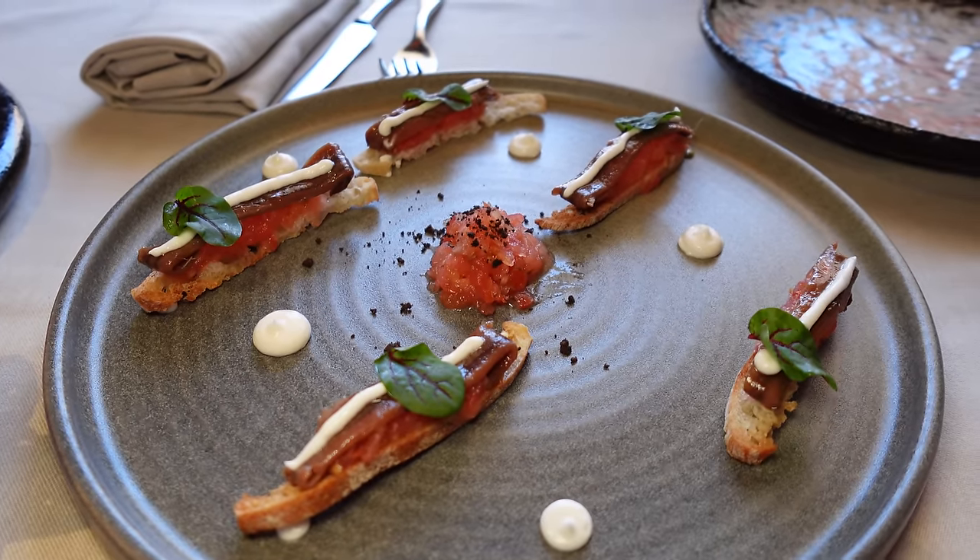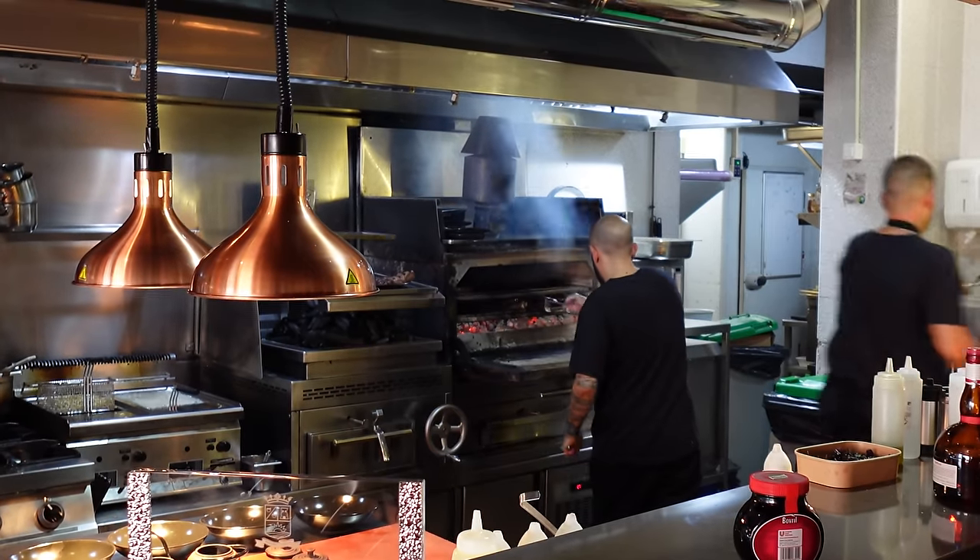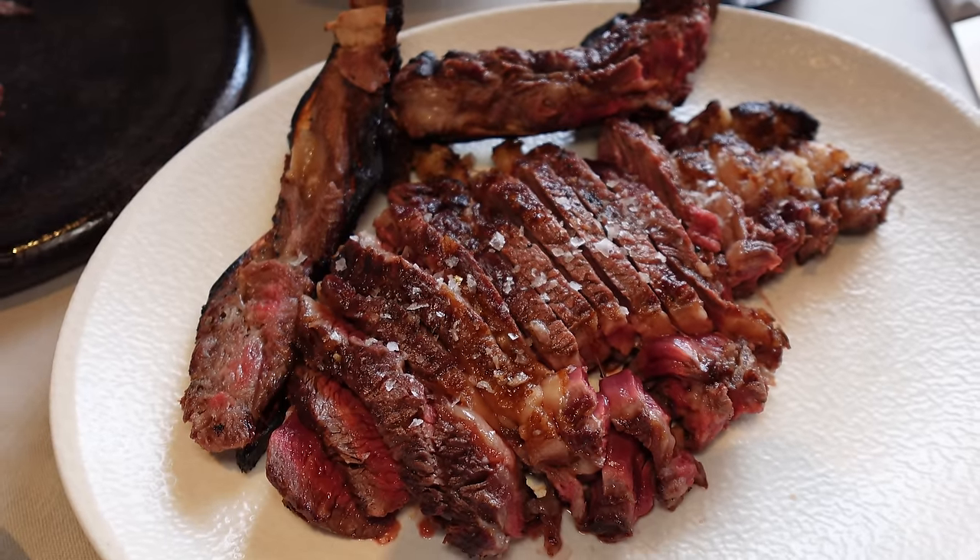These are Cantabrian anchovies with tomato on bread, with some white sauce. Fresh - it's like €25. I love little anchovies - these are much better than anything from a supermarket deli counter. We came for the steak, so we got it - a Prime Galician Ribeye on the bone, dry aged, and the smell was insane.